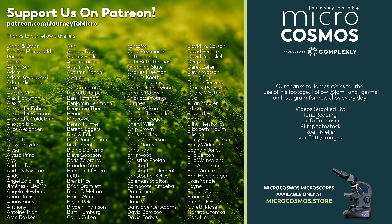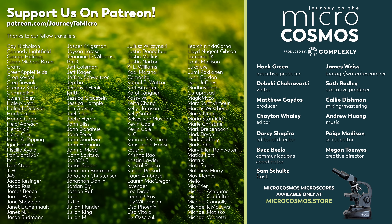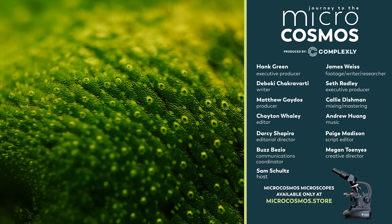Those names you're seeing on the screen right now are some of our Patreon patrons, and they're the reason this show can exist. If you'd like to join them in supporting Journey to the Microcosmos, you can go to patreon.com/journeytomicro to get weekly wallpapers and monthly uncut videos. If you'd like to see more from our master of microscopes, James Weiss, you can check out jmandgerms on Instagram. And if you'd like to see more from us, there's probably a subscribe button somewhere nearby.